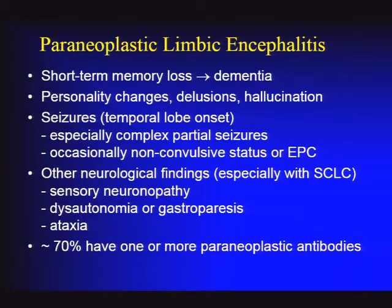Many patients have dysautonomia, particularly GI dysautonomia and gastroparesis presenting as nausea, and even cerebellar ataxia. Constitutional symptoms in people harboring an occult malignancy can include weight loss and malaise.